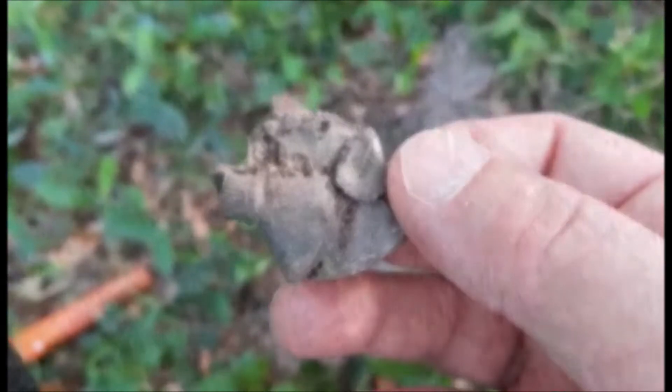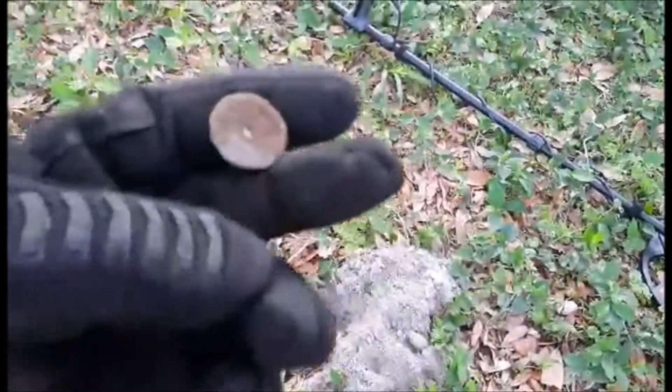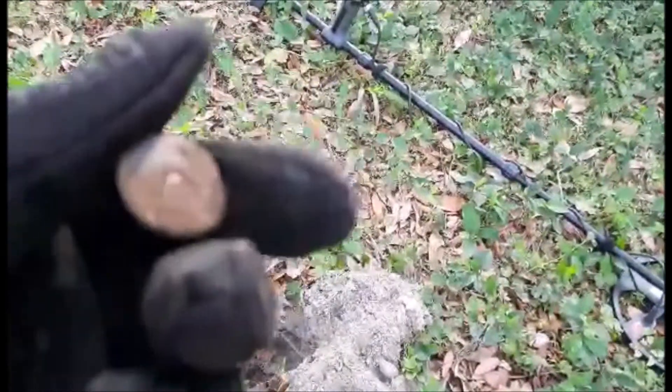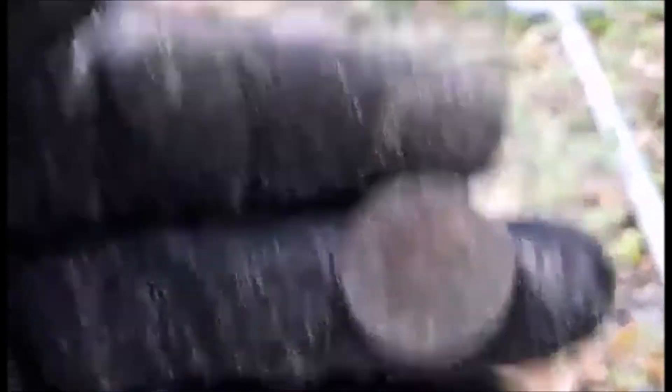First thought it was a button, but after cleaning it off it broke apart in a weird way. Believes it's going to be another shotgun headstamp. Will clean it up after the wrap-up. Has been giving most finds to the homeowner.